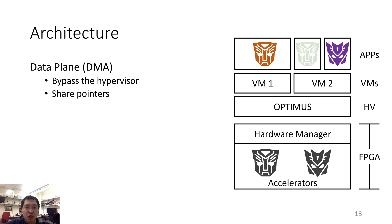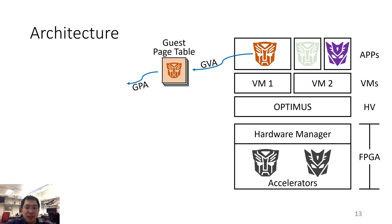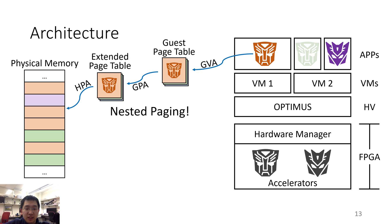Compared to the simplicity of the control plane, the virtualization of the data plane is much more challenging. This is for two reasons. First, the data plane needs to bypass the hypervisor for performance reasons. And second, the application and the accelerator should be able to use the same address to access the same data. In the CPU, a guest virtual address is translated into a guest physical address by the guest page table. The guest physical address is then translated into a host physical address via the extended page table. We can do this because the CPU has a feature called nested paging, which allows using two levels of page table translations.